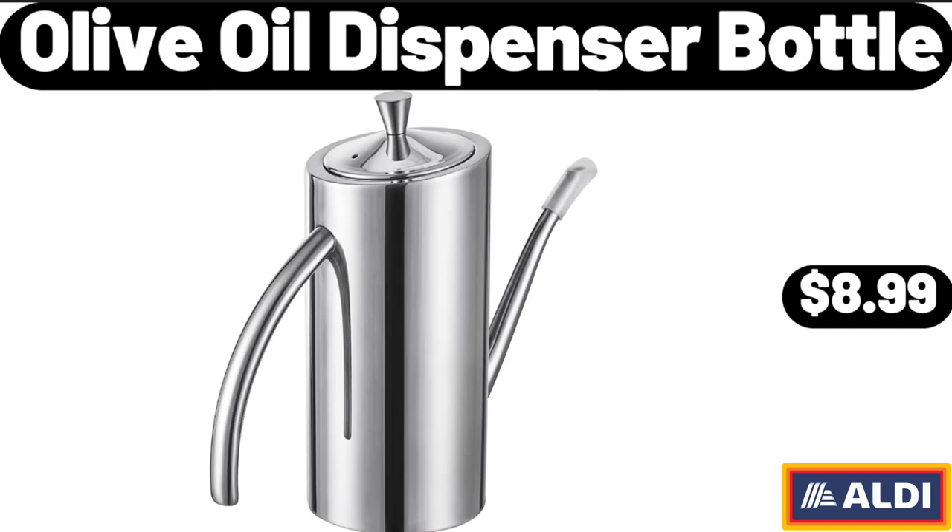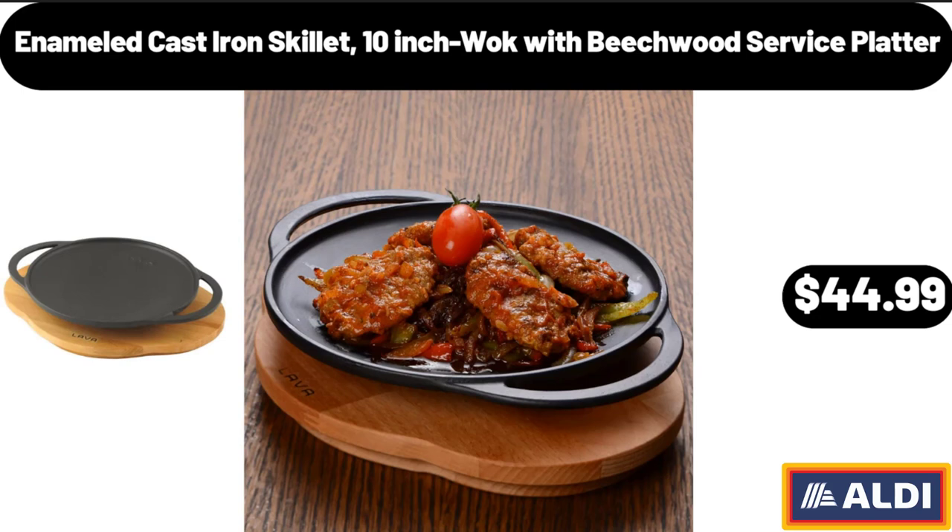Olive Oil Dispenser Bottle, $8.99. Enameled Cast Iron Skillet, 10-Inch with Beachwood Service Platter, $44.99.